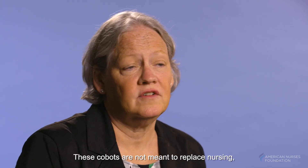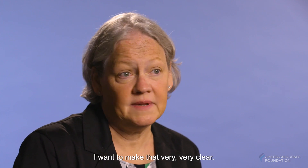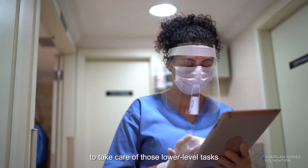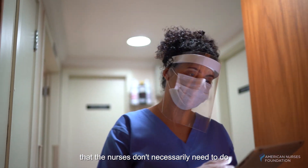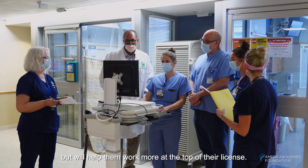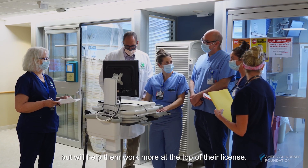These COBOTs are not meant to replace nursing — I'll make that very, very clear. They're meant to be practice partners with nursing, to take care of those lower-level tasks that the nurses don't necessarily need to do. You don't need a nursing license to do them, but they will help nurses work more at the top of their license.